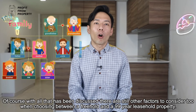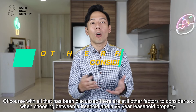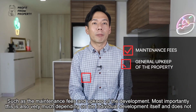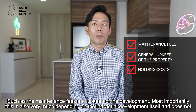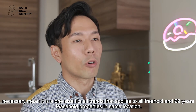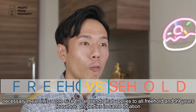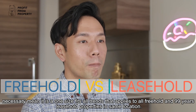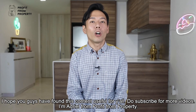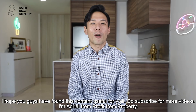Of course, with all that has been discussed, there are still other factors to consider when choosing between a freehold or a 99-year leasehold property, such as the maintenance fee and upkeep of the development. Most importantly, this also very much depends on the individual development itself — it does not necessarily mean it is a one-size-fits-all trend that applies to all freehold and 99-year lease properties in the same location. I hope you've found this content useful. Do subscribe for more videos. I'm Adriel, Profit from Property.